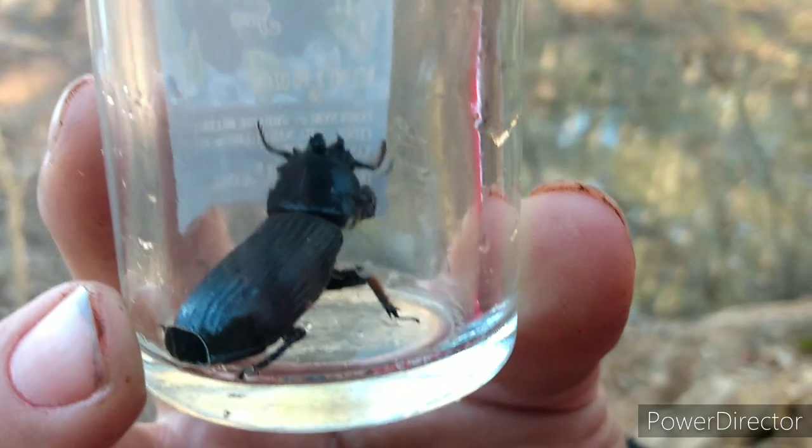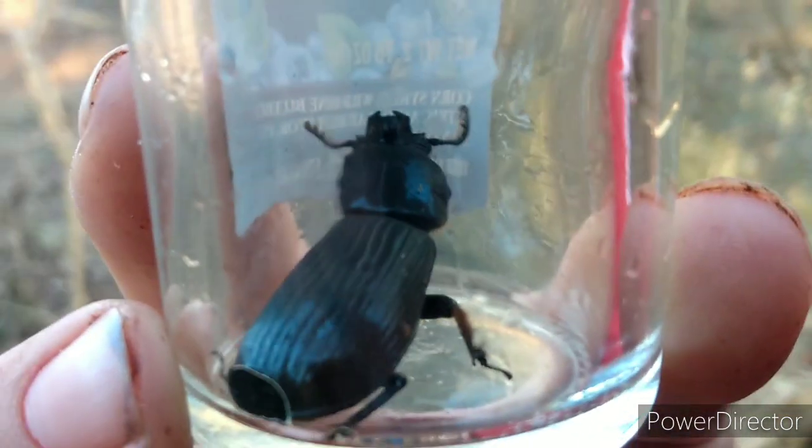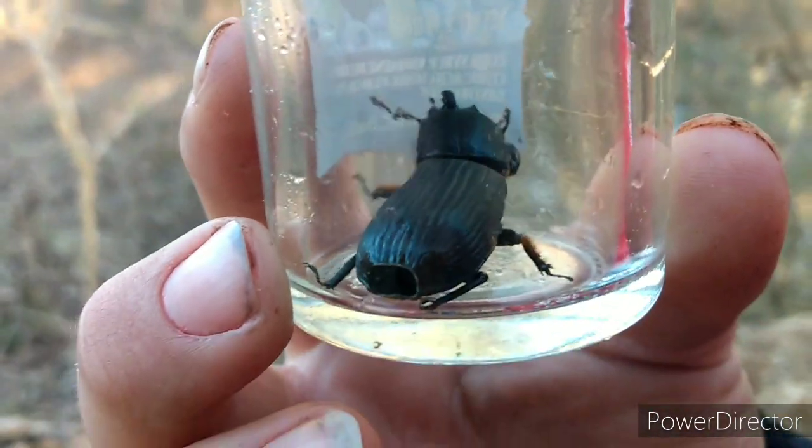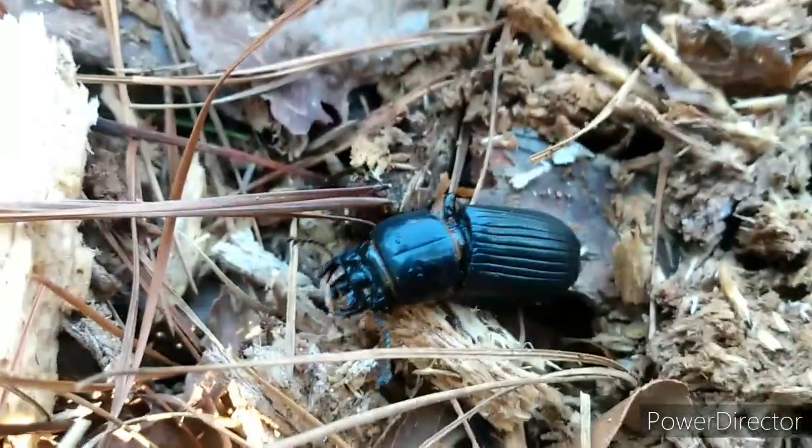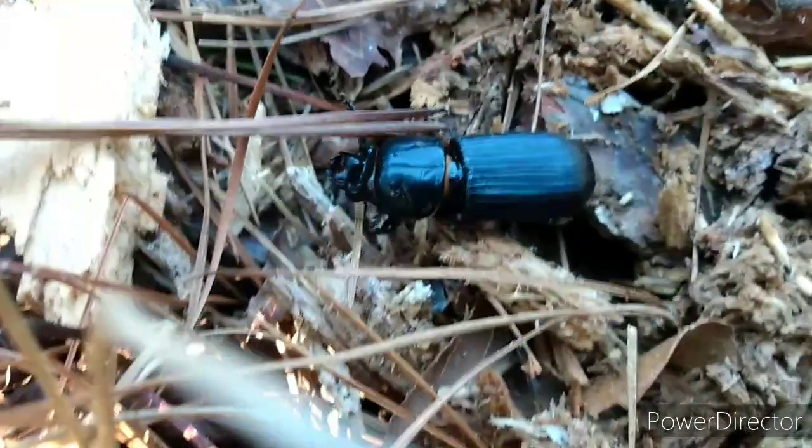Maybe take a few photos, admire this cool little bug. He's got big mandibles — just a cool little guy to find. Put him right back there. This beetle gets to go back to its natural habitat. This is a really cool find.